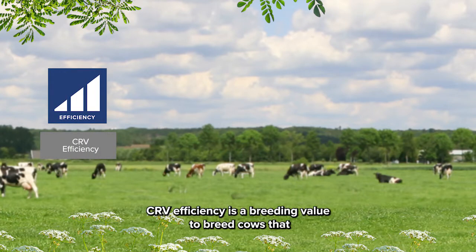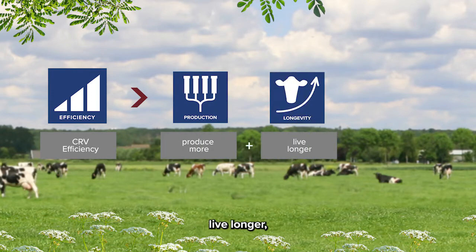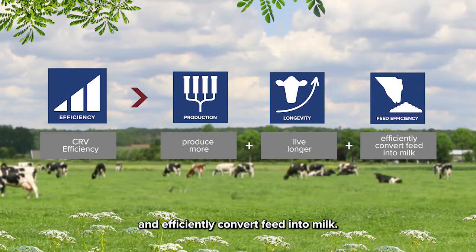CRV efficiency is a breeding value to breed cows that produce more, live longer, and efficiently convert feed into milk.